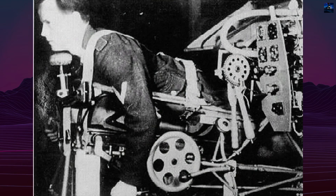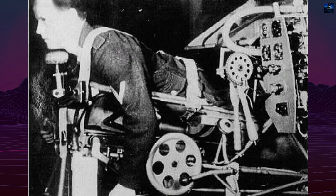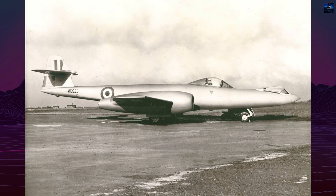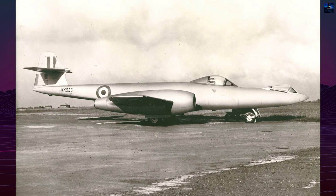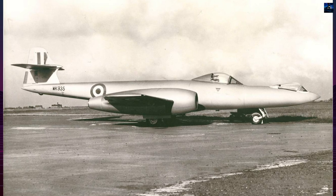The emergency escape procedure highlighted the system's complexity. A prone pilot faced a multi-step evacuation: jettisoning rudder pedals, crawling backward to an escape hatch, and retracting the nose wheel. This cumbersome process was never tested in actual emergencies, underscoring the practical limitations.